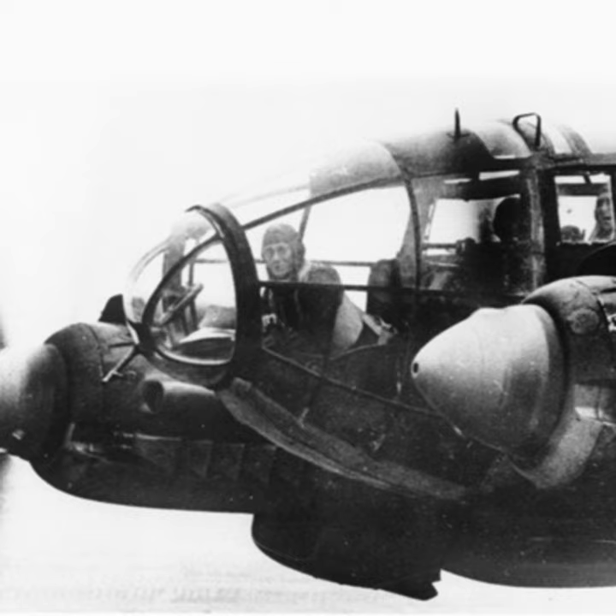There are certain warbirds that seem to carry the essence of the nation or regime that built them. One that comes to mind on the Allied side is definitely the B-17 Flying Fortress. It was built between the wars by the iconic manufacturer Boeing, with the theory of strategic daylight bombing baked right in. When you look at the B-17, it just screams American can-do brashness.